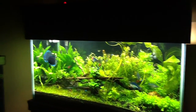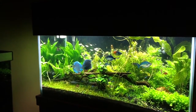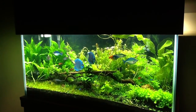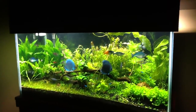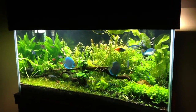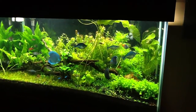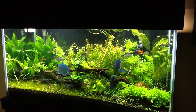Those two discus look like they're making out! I'm gonna freak if I start having baby discus — that will get me to get another tank. I'll be like selling my car. Those two could be interesting — we'll see.